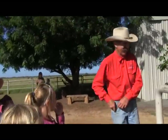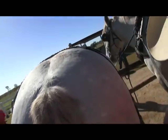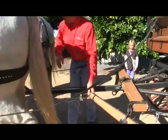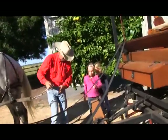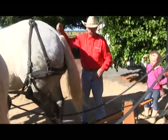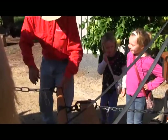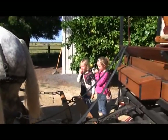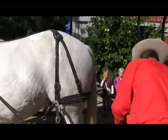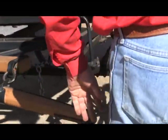I'll just hook the chains up now — the trace chains. See how Woodrow comes over, he knows what he's doing. I think he's done this before. Can we sit at the front? Yeah. And we're done — we're ready to go.